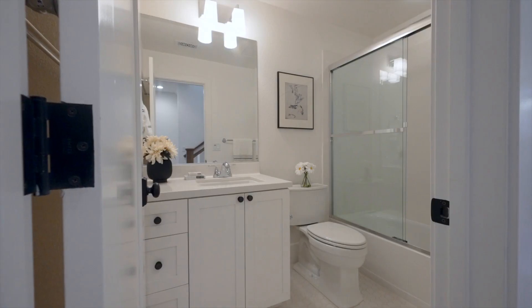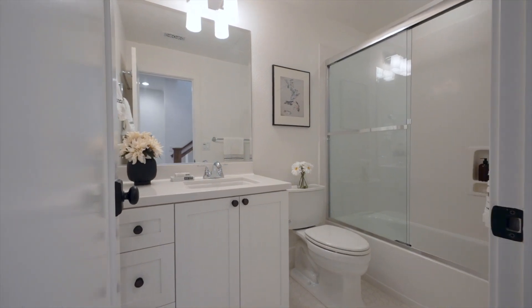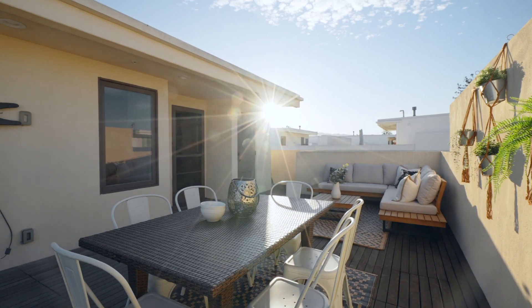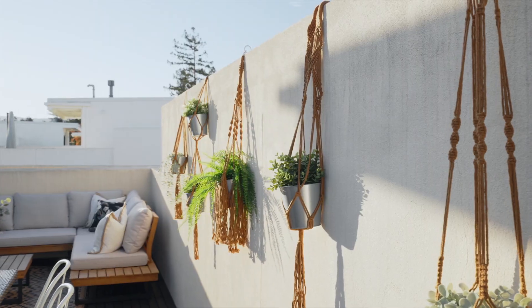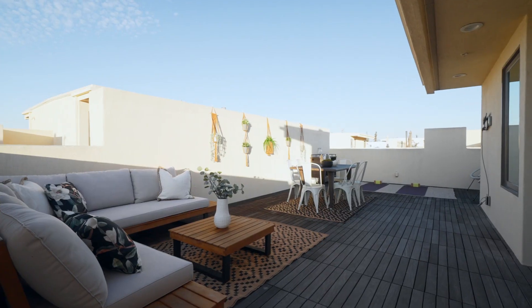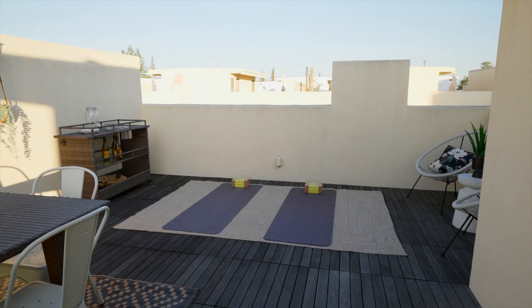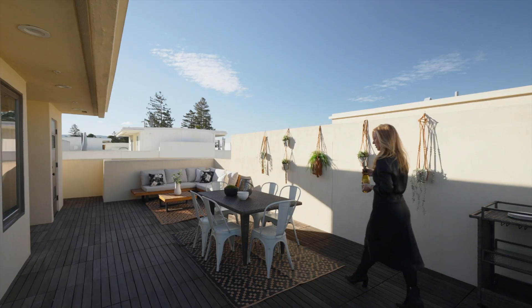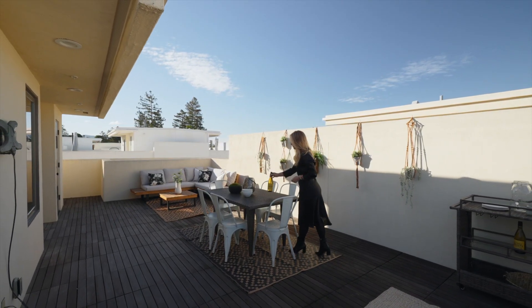An additional bedroom with full bath and loft are down the hall. What's really unique about this home is what's on the very top — the stunning private rooftop deck. Just imagine starting your mornings with yoga or a cup of coffee, savoring the mountain views, or winding down the day and watching the sunset with friends and family.